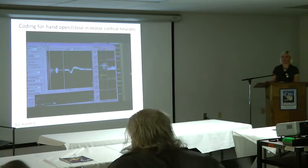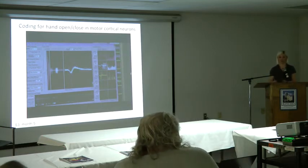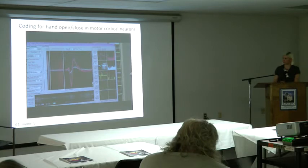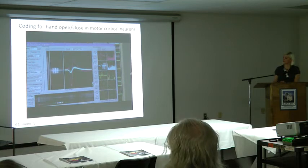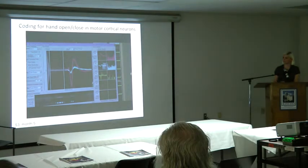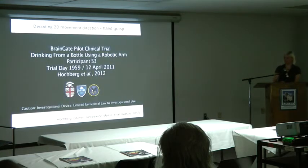Pay attention to the popping sound as the technician gives instructions to S3 to imagine opening and closing her hand, even though she can't actually do so. When she imagines opening and then closing her hand, you can hear the dramatic change in the neuron's firing. If we have enough cells like that, we can combine the directional decoding using the preferred direction model with the opening and closing of the hand to control a robotic arm instead of a computer cursor.